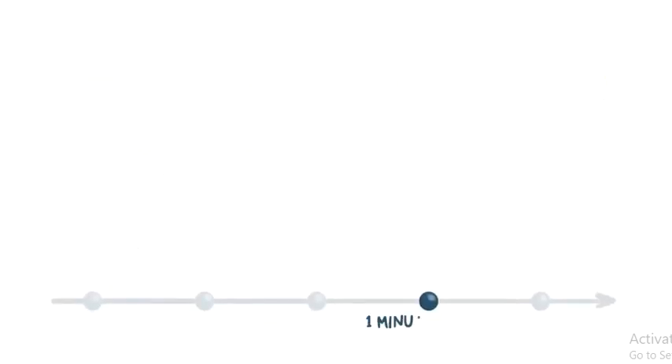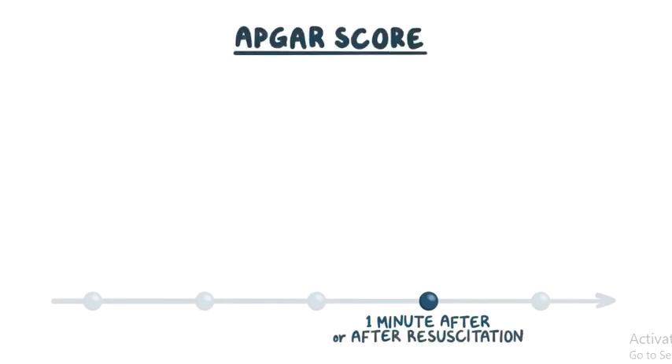Part 4 starts 1 minute after birth, or after resuscitation has ended. It's when the APGAR score is calculated at 1 and 5 minutes after birth. It's performed to determine quickly whether or not a newborn needs immediate medical care, and not to guide resuscitation, although it might be a useful measure of the newborn's overall status and response to resuscitation.